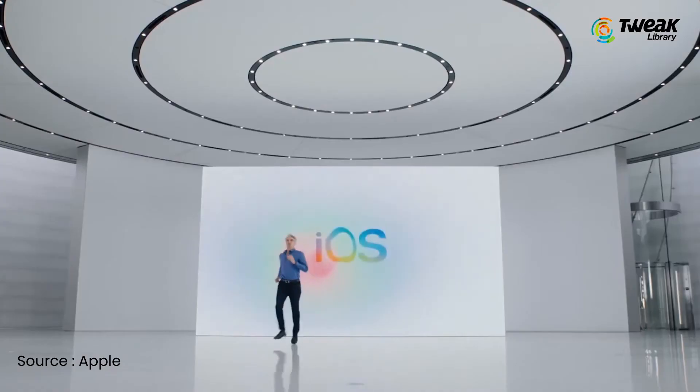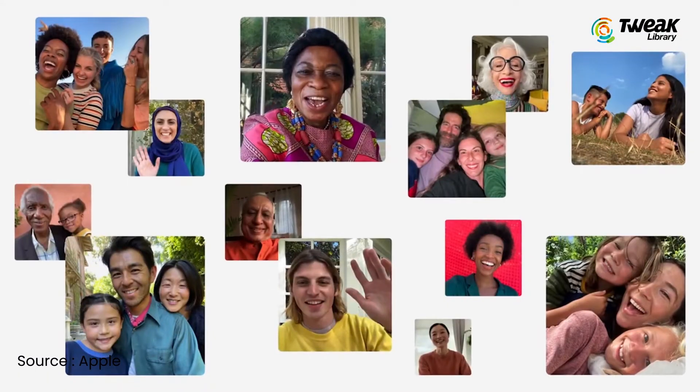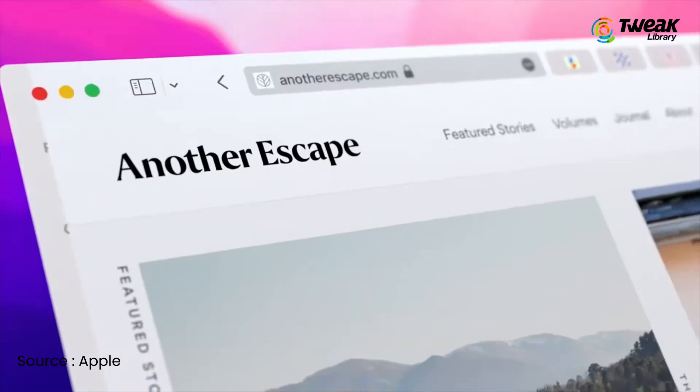Tech giant Apple released the much-awaited iOS 15.1 update to eligible iPhones, the first major software update since it first rolled out iOS 15 in September. The latest update to iOS comes alongside the release of macOS Monterey, the updated operating system for Apple's Mac lineup.